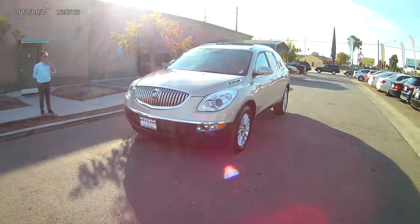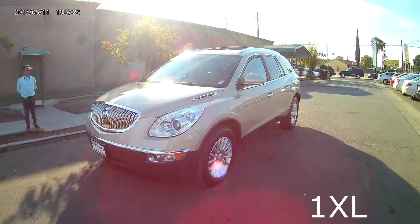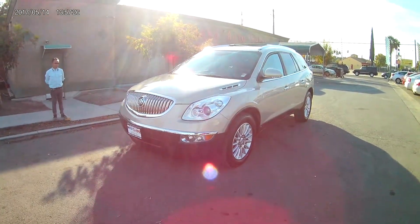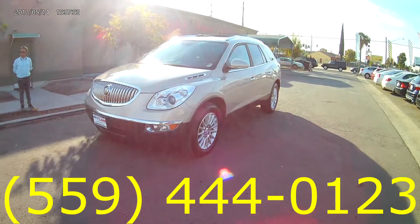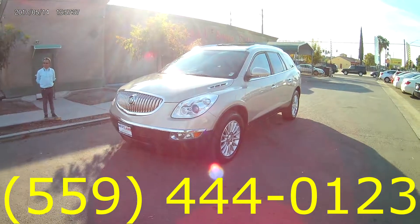This was the 2010 Buick Enclave CXL with 2XL, the all-wheel drive model. If you guys have any other questions about the vehicle, feel free to give us a call at 559-444-0123. Let us know if you want to come in and take a look at it and book an appointment with us. We'll see you in the next one.